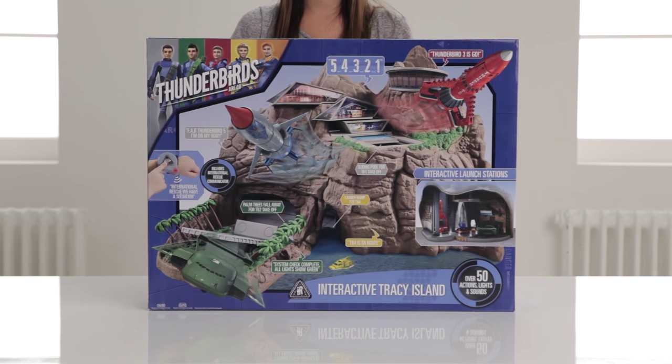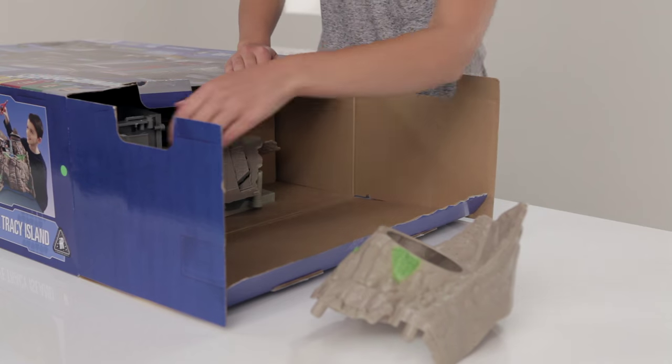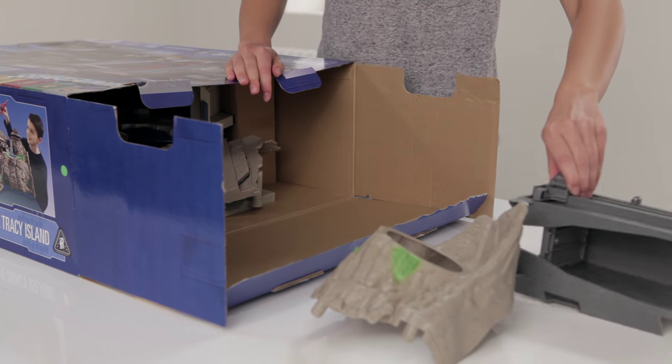Here is the top-secret headquarters which uses the latest technology, so the island interacts with your Thunderbirds vehicles with lighting effects, original voices and sounds from the show.